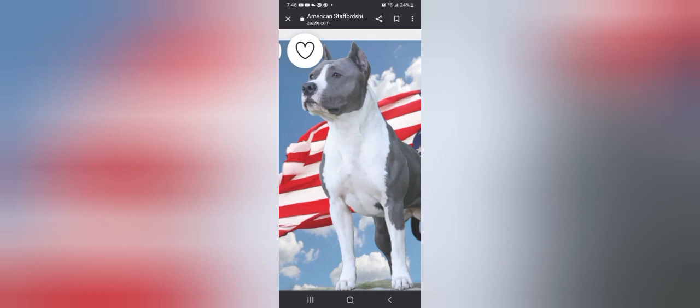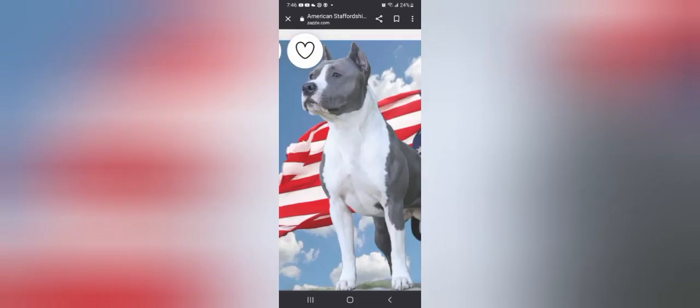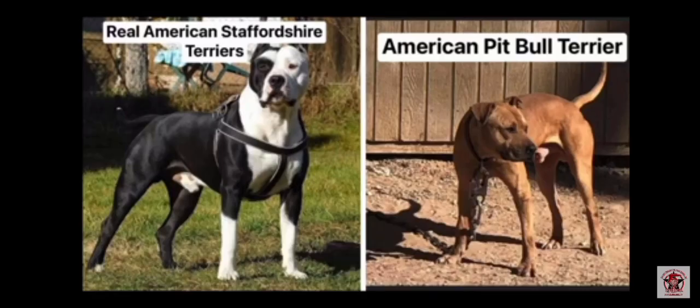But people will say that they have pit bulls and they don't, and that's my gripe. I'm showing you right here. This video is for new owners. If you're interested in buying a game bred pit bull, that's what they're supposed to look like. I'm showing you the difference so you won't be bamboozled.